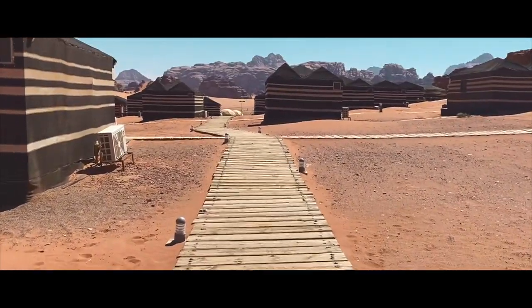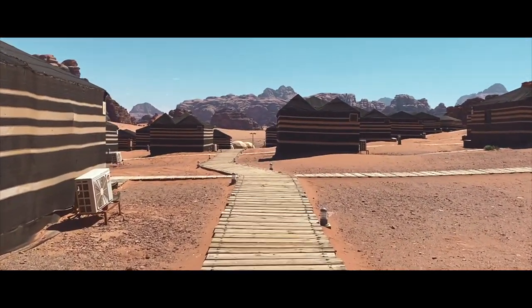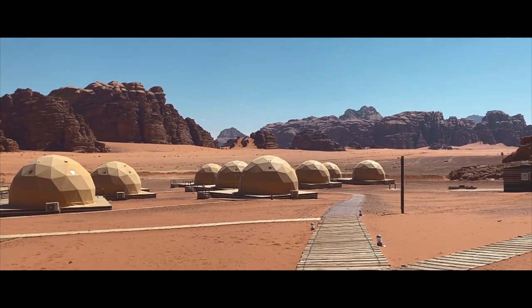We stayed at Sun City Camp, a hotel that offers both a traditional Bedouin camp experience and bubble hotel rooms as if you're out on Mars.